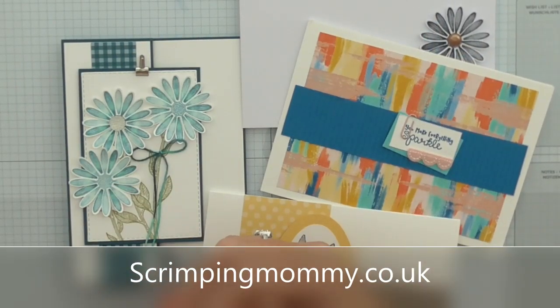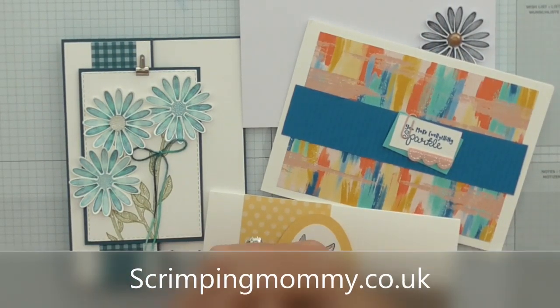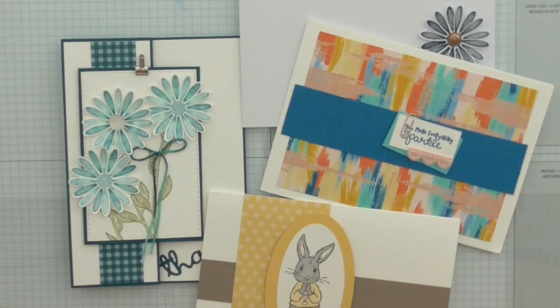Hello everyone, Amanda here from Scrimpymomay.co.uk. I'm here with more smiles in the mail. I received these just before leaving for the Stamping Up Incentive Trip and didn't get time to film them, so I'm sharing them now.